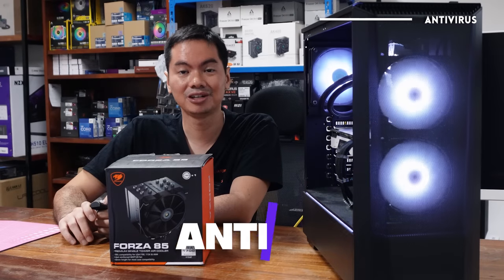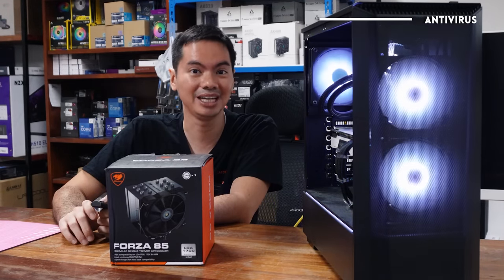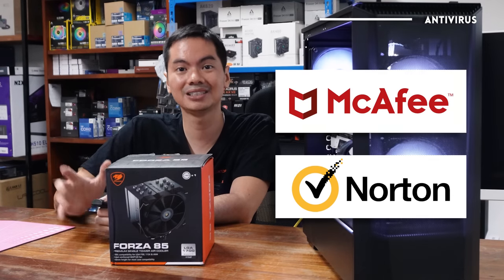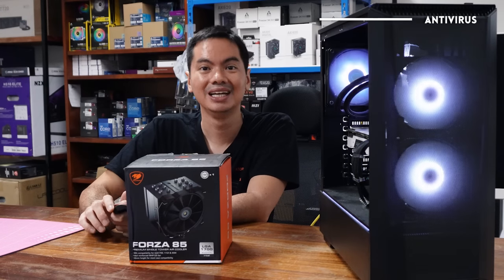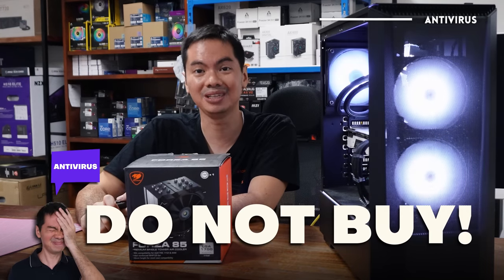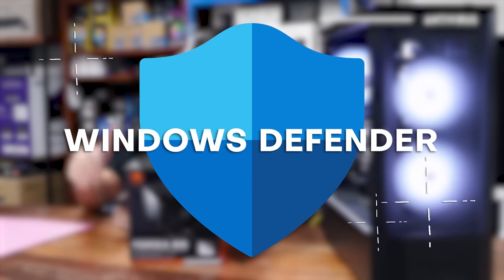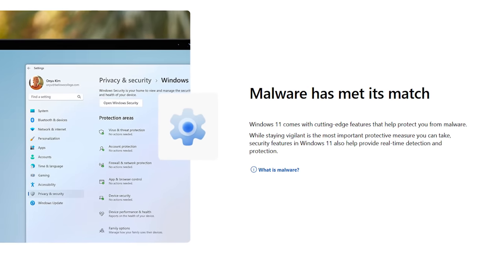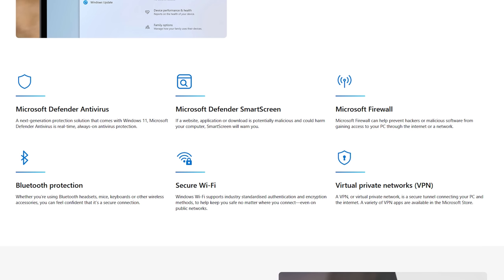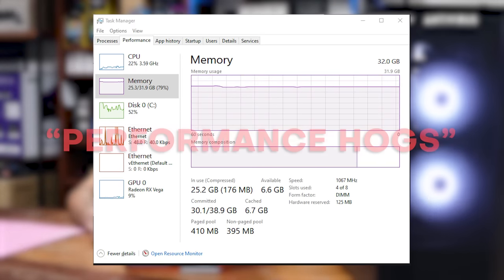Still on software, it's also very common for PC buyers to buy third-party antivirus programs — the usual names, McAfee, Norton — and it's usually the same logic as an AVR: a relatively small price to protect your expensive computer. But this is a firm do not buy. You don't need it. Windows already comes free with its own antivirus, Windows Defender, and it's already pretty good. Windows Defender will do all the things those third-party programs do, and it will do it for free.